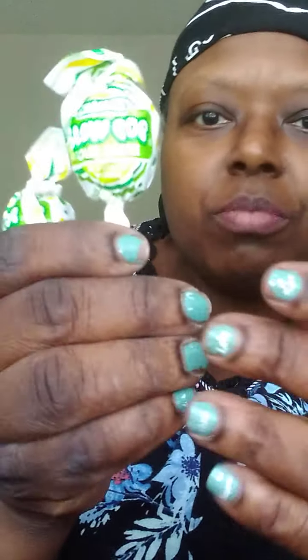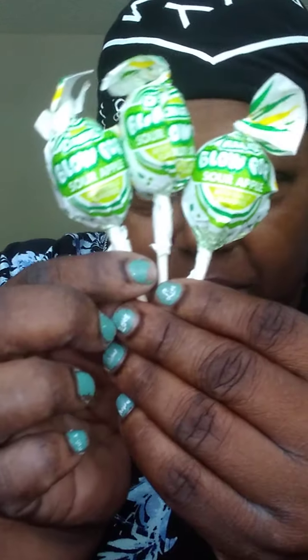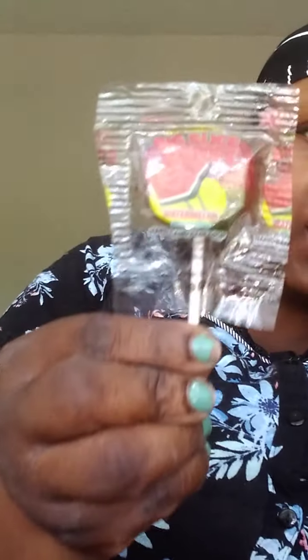Out of all the Charms Blow Pops, I like Charms, but the green apple are my favorite. And here's another slice pop.